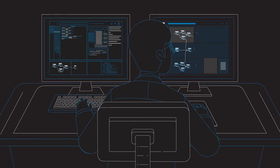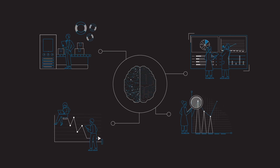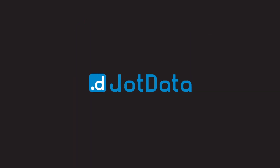Dot Data simplifies AI, eliminating the need for complex tools, automating iterative tasks, empowering everyone to leverage AI to achieve the highest possible business impact. Move beyond what happened and start powering AI-driven decisions. Dot Data — the ultimate end-to-end automation platform that turns BI teams into predictive BI teams.